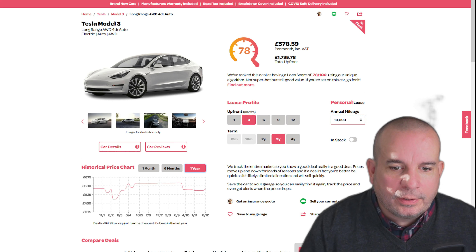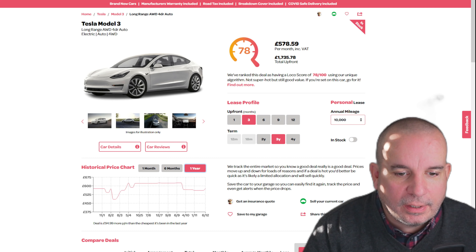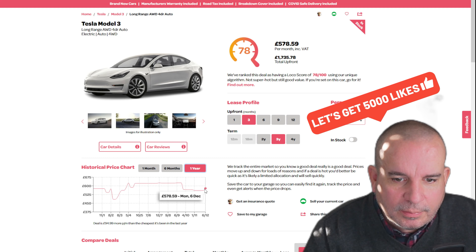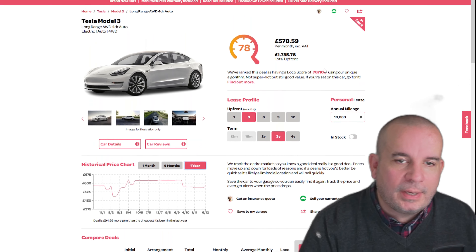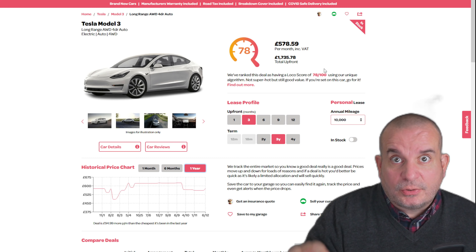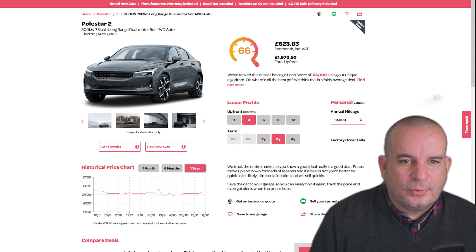The Tesla Model 3 Long Range — I want one of these, I've talked about it in many videos. These were at around £620-£625 for a lot of the year, dropped recently, and are just starting to creep back up. It's £1,735 up front and £578 a month. Importantly, this is an in-stock deal, so you could order one today and have it within a couple of weeks.